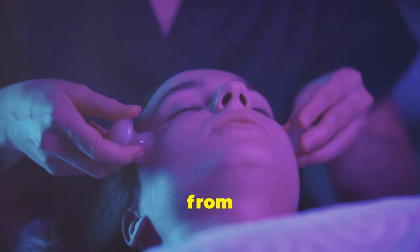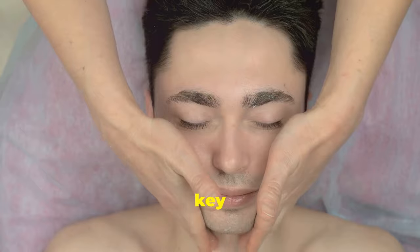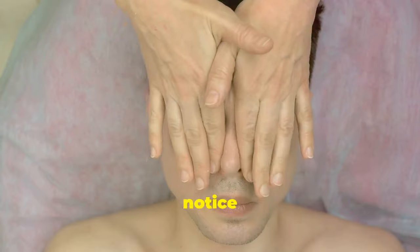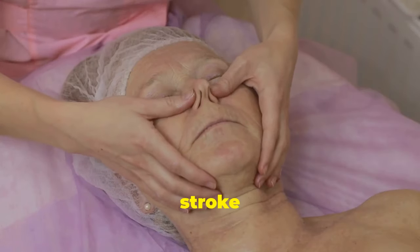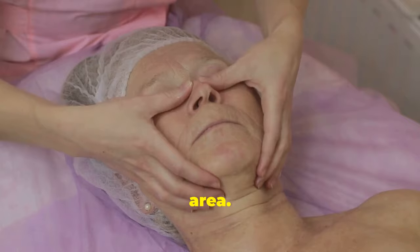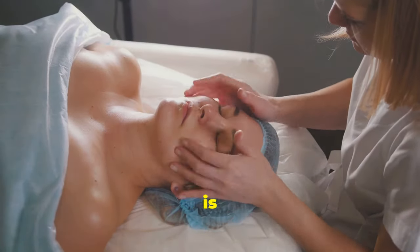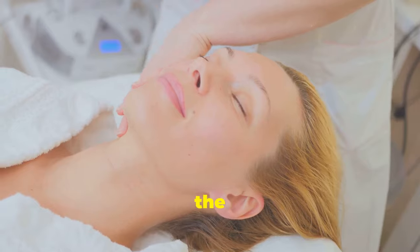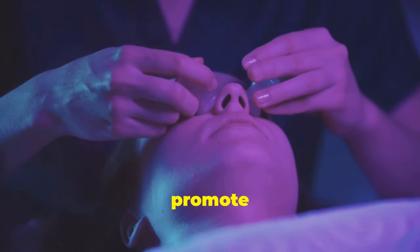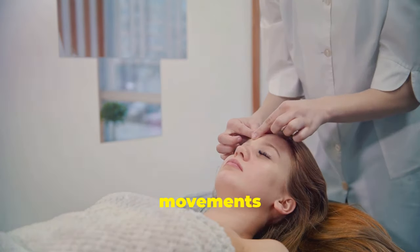Continue stroking along your jawline, moving from your chin towards your earlobes. The jawline is a key area for lymphatic drainage, and massaging it can help reduce puffiness or swelling — you might even notice an immediate lifting effect. Next, stroke from the corners of your nose towards your temples to clear the sinuses and reduce nasal congestion, especially beneficial for allergies or sinus issues. Finally, stroke from the center of your forehead outwards towards your temples to release tension and promote relaxation. Repeat these movements for 5 to 10 minutes daily.